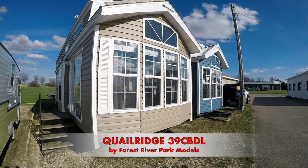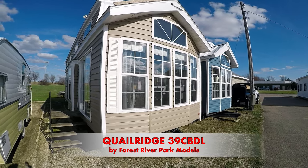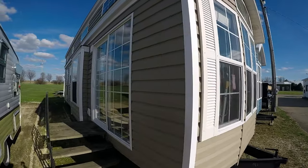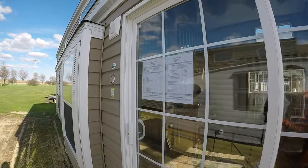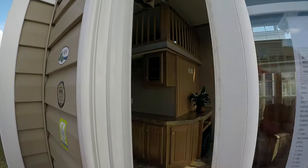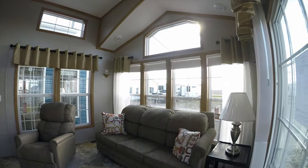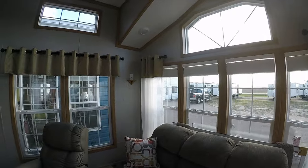Hey and welcome to Kelly Hicks Construction, where we're filming all of our famous trailers. We only carry the best sellers. This one is a Quail Ridge 39 CBDL — clay with white windows, white trim, and white shutters. Lists for about $59,000. It's a really cool trailer: linoleum throughout, sleeper sofa, everything stays, wired for surround sound.